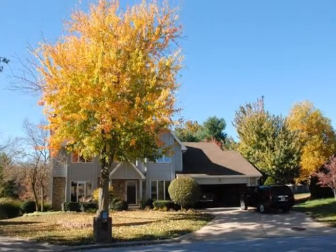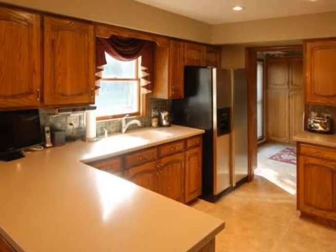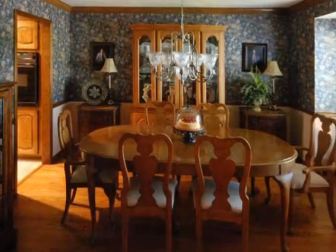This gorgeous home is beautifully situated at the end of a cul-de-sac in Cinnamon-on-the-Hill subdivision. The spacious three-level home features five bedrooms and three-and-a-half baths with approximately 3,600 square feet and a two-car garage.